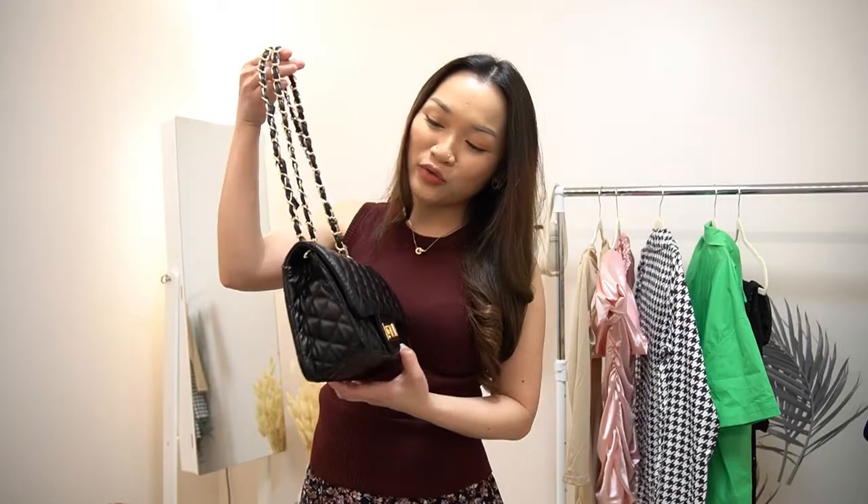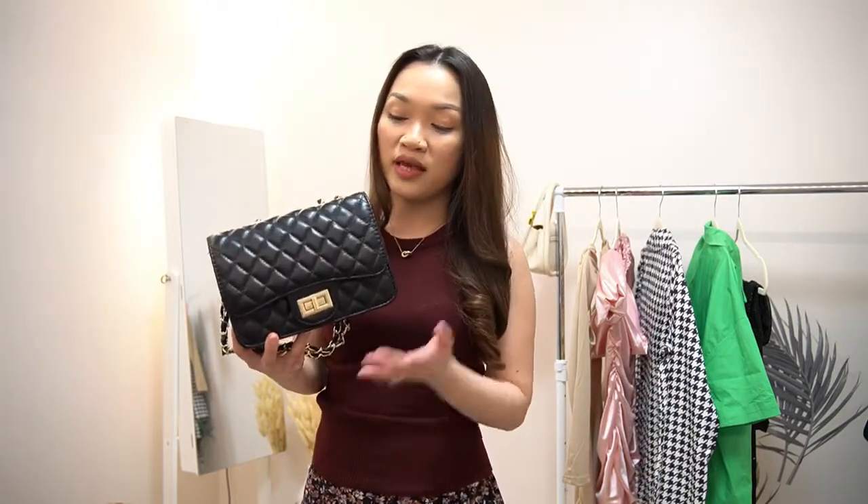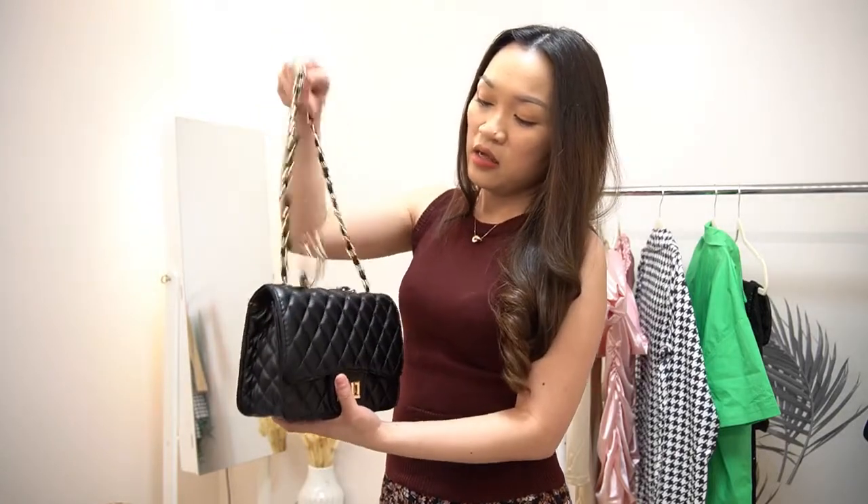So this is the first bag. As I have said, I will be matching this later with the outfits, so you will be seeing more of it. You can actually wear it like this or like this — like a cross-body one.